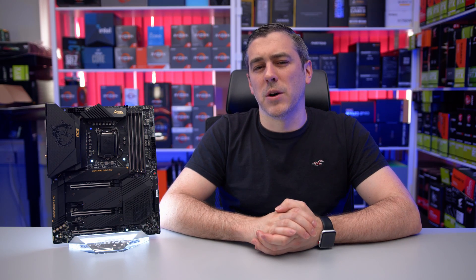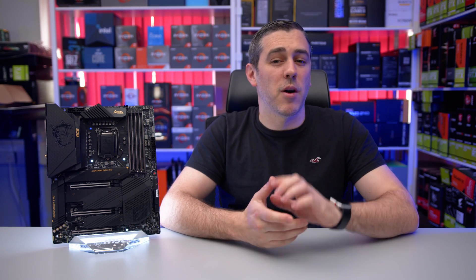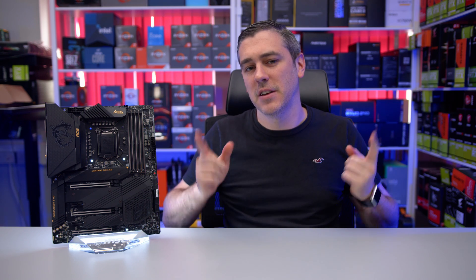The ATX24-pin has been around since the beginning of time — from the moment it grew up from a measly 20 pins. But there's a change coming, and it may just affect you and your PC. Let's do this.